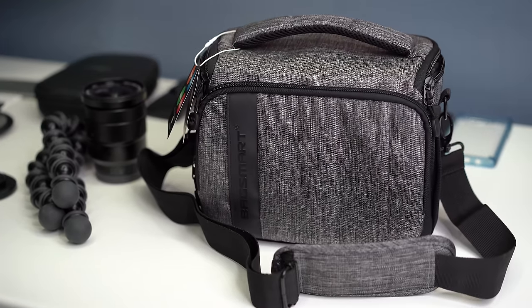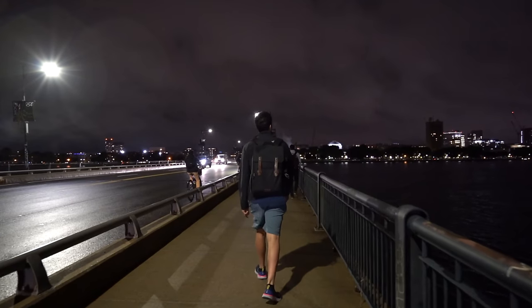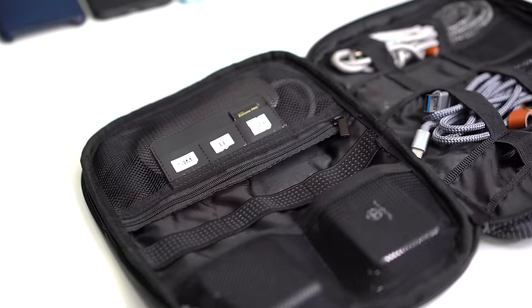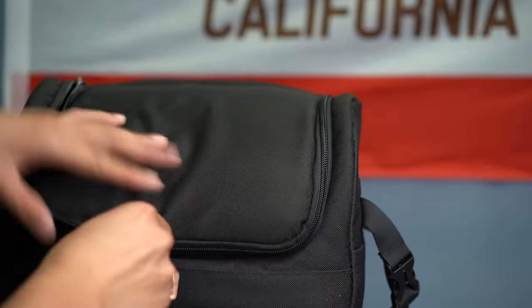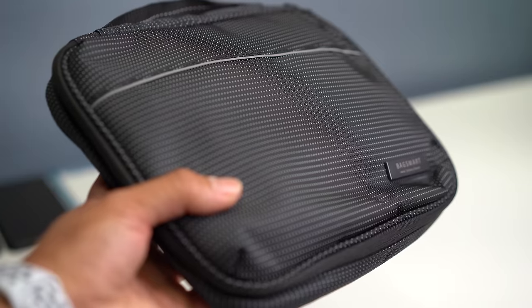I wanted to take a moment to talk about Bagsmart, the company that made this video possible. I'm a huge fan of their multi-purpose bags and backpacks and I actually use them whenever I need to take my gear around campus for a shoot. Today I wanted to specifically talk about this accessory bag — I'll have 30% off coupons in the description. These accessory bags have slots and straps to keep all your cables, chargers, and SD cards well organized. The bag itself looks really good and is extremely well made — it's something I can put in my backpack to make sure nothing gets tangled and everything is always available when I need it.